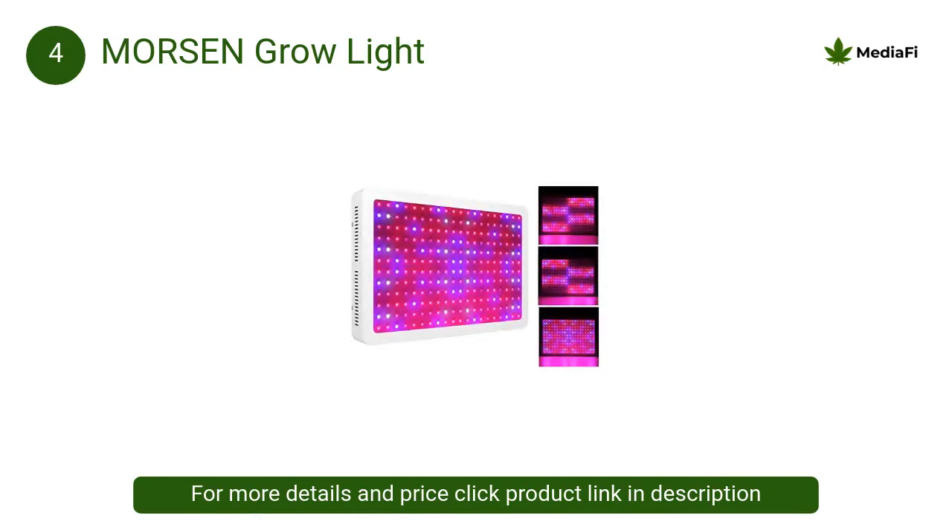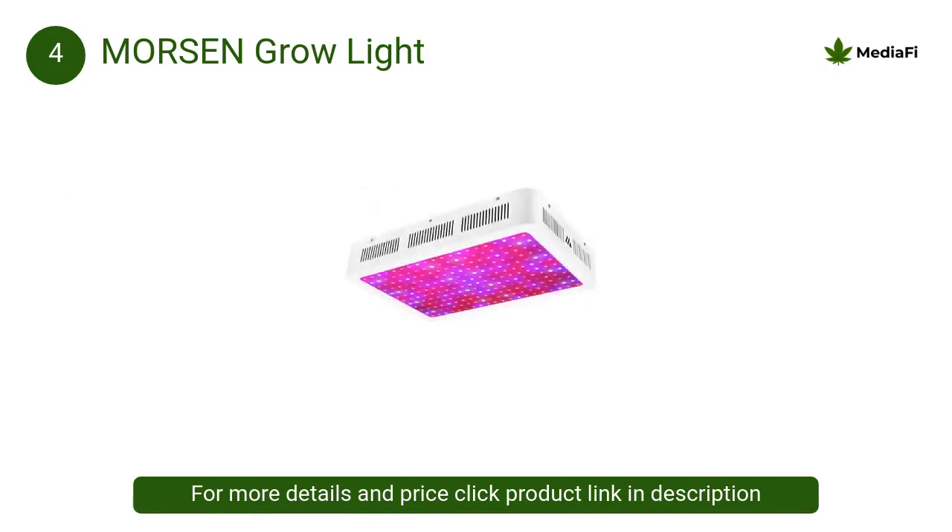At number 4, MorSen grow light: getting a full spectrum LED grow light ensures that you are not required to change the lighting setup every time your plant's growth cycle enters a new phase.